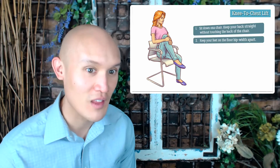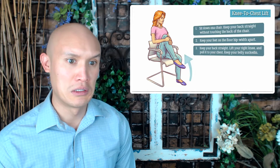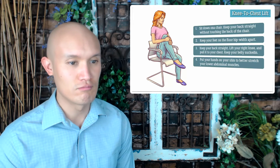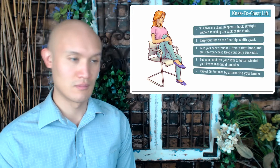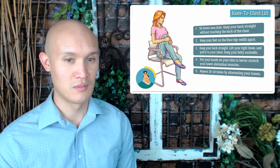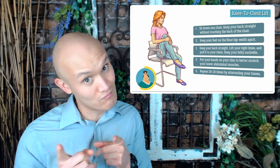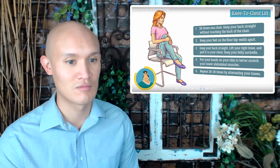Keep your feet on the floor hip width apart. Step three: keep your back straight, lift your right knee and pull it to your chest, keeping your belly sucked in. Step four: put your hands on your shin to better stretch your lower abdominal muscles. Step five: repeat twenty to thirty times by alternating your knees. This exercise strengthens abdominal muscles, improves digestion, and helps burn fat. Do not do this exercise if you get back or leg pain while performing it.